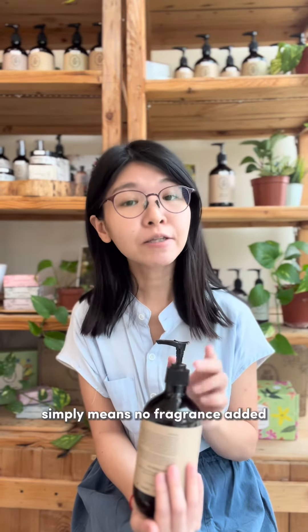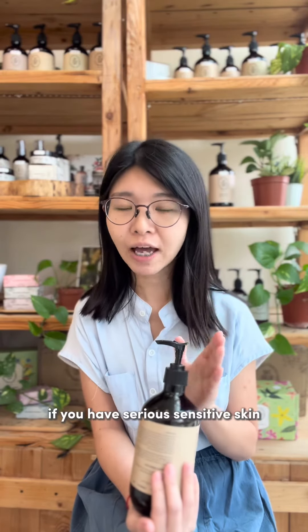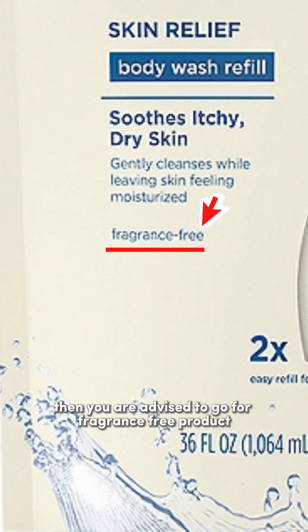The second word: fragrance-free. This simply means no fragrance added, including synthetic fragrances and natural essential oils. If you have sensitive skin, then you are advised to go for a fragrance-free product.